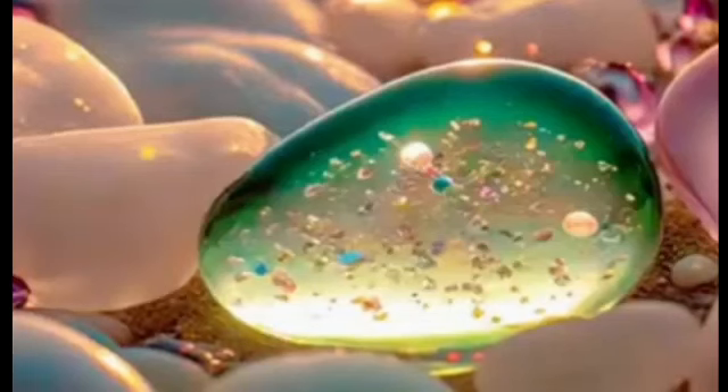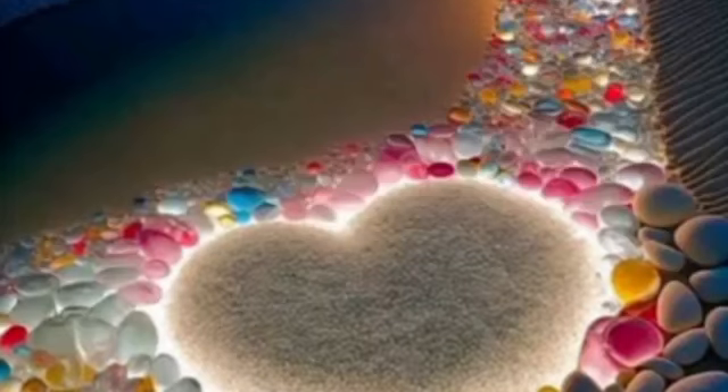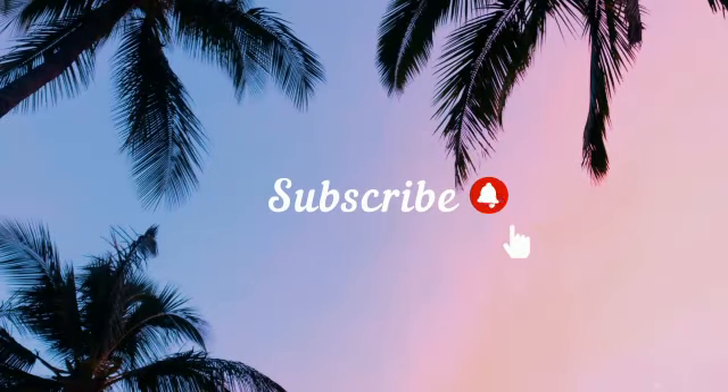Glass Beach is a perfect example of the interaction between mother nature and humans. The best time of the day to explore it is at low tide. That's all for today's video — hope you enjoyed it. Please like and subscribe to my YouTube channel. Bye bye!